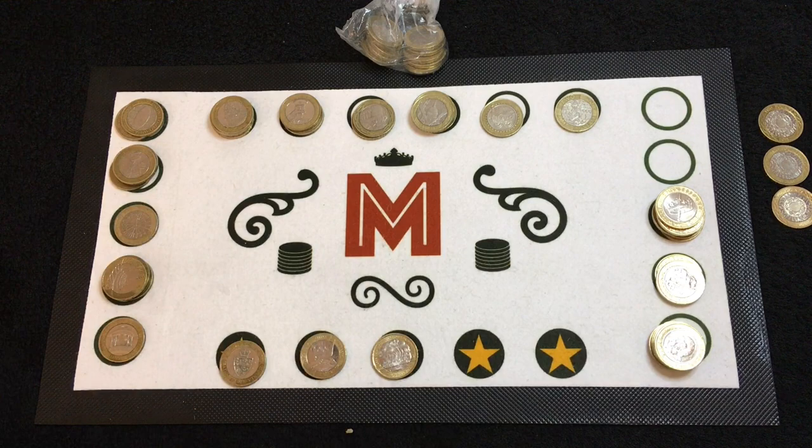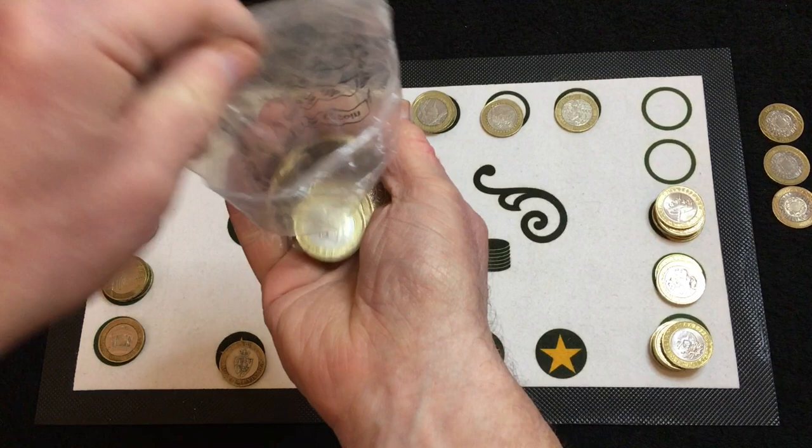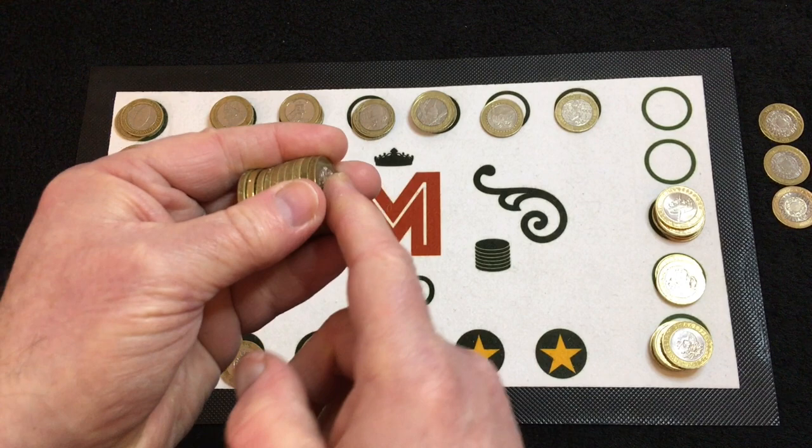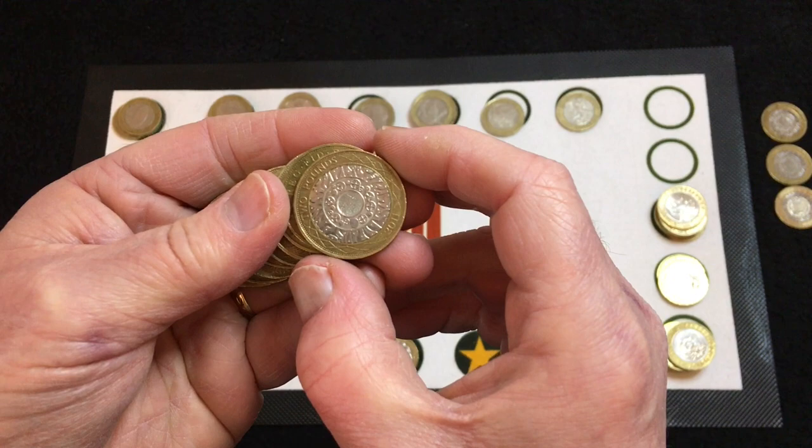Alright, last bag. If you've stayed with me this far, thanks very much. Going to end up with a few shinies again. Don't forget, if you haven't already done so, subscribe to the channel. If you're new, hit the notification bell to keep you up to date with anything I upload. And of course, if you have enjoyed today's video, consider hitting the thumbs up button.